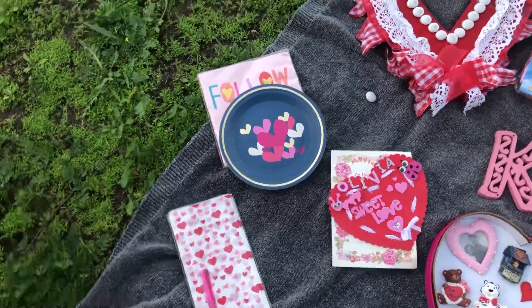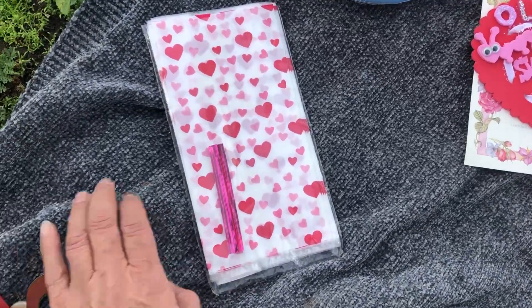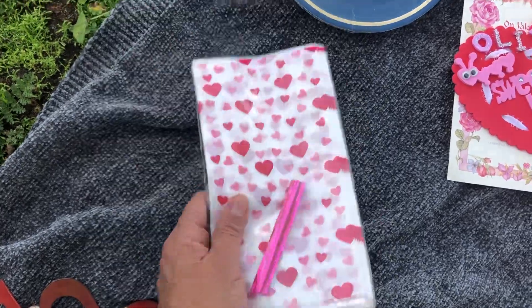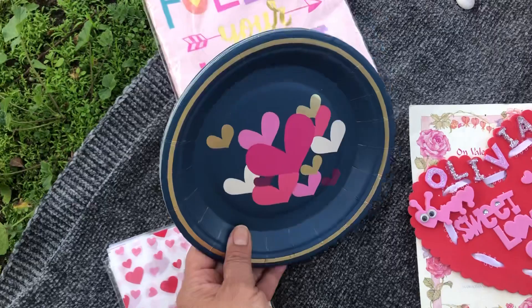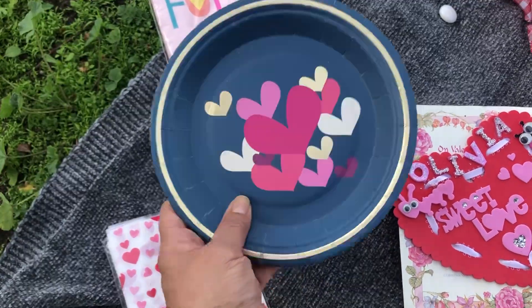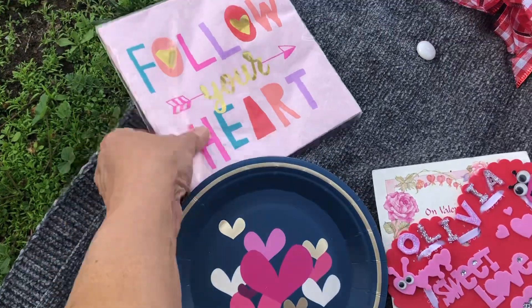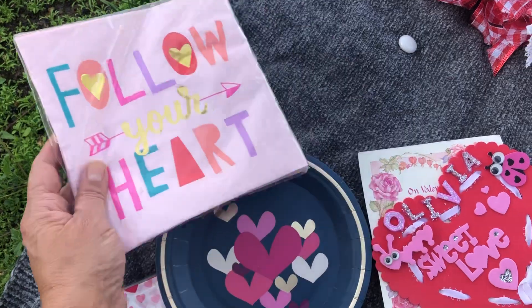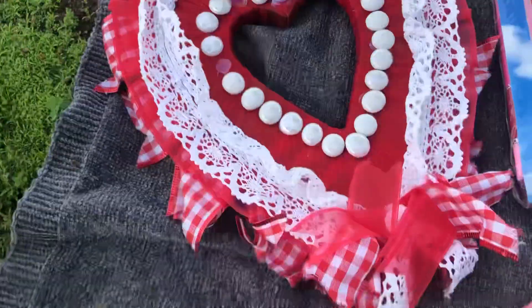Okay, so here we go. These are just little treat bags from a thrift store. This was a package of plates that I didn't finish using last year — from a thrift store, brand new in the packaging, but I only have these many left. And I found these napkins last year.